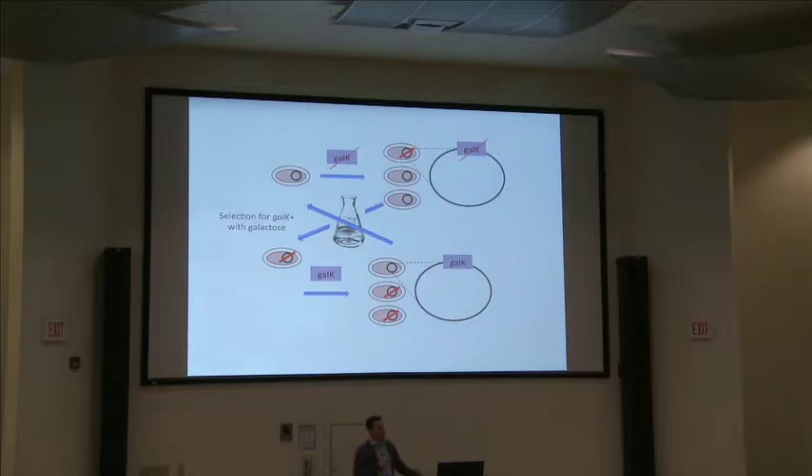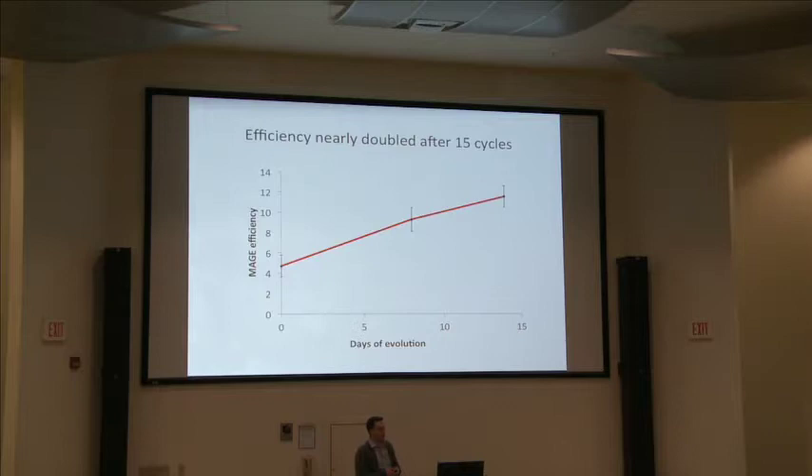We reverse the selection to select for GalK-plus genotypes and keep doing this experiment in a figure-eight. As mutations arise that improve MAGE function, we select for those genotypes. At the end of only 15 days of evolution, we have a much more efficient MAGE system — connecting those two sides of the arrow.